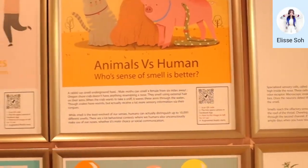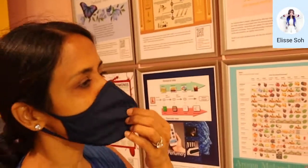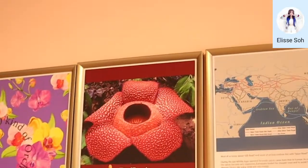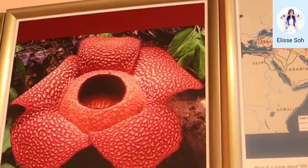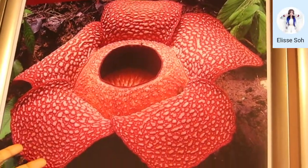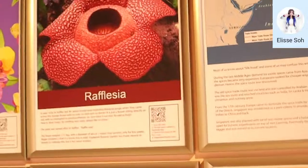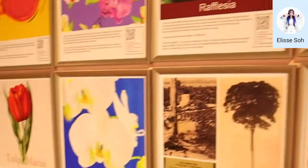Through our exhibits, through our artwork, through our stories, we tell people how important the sense of smell is — why one should focus on it and how it keeps us safe. We bring attention to Raffles Asia. Most people don't know this is named after Raffles. We run lots of educational programs — fun education and entertainment.